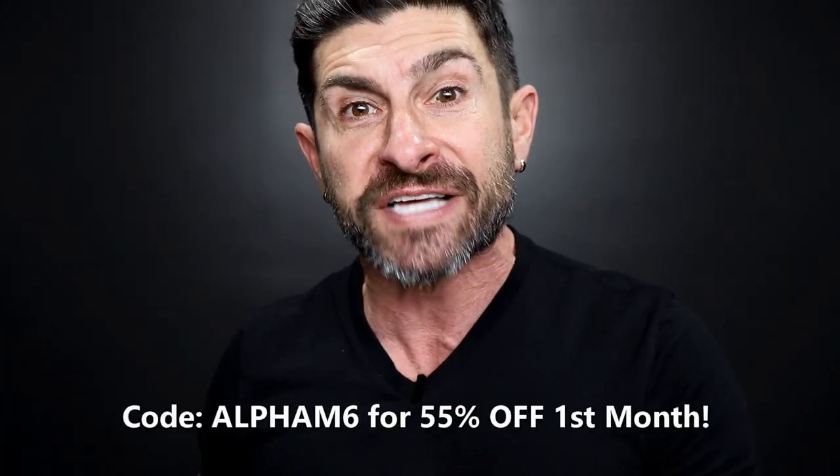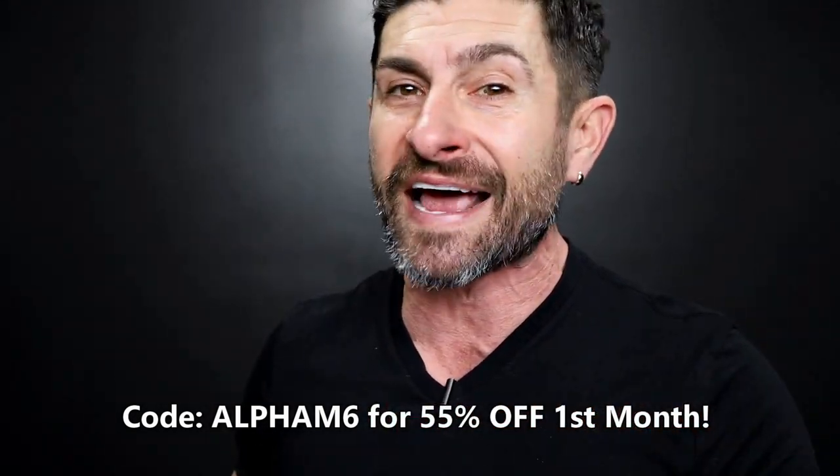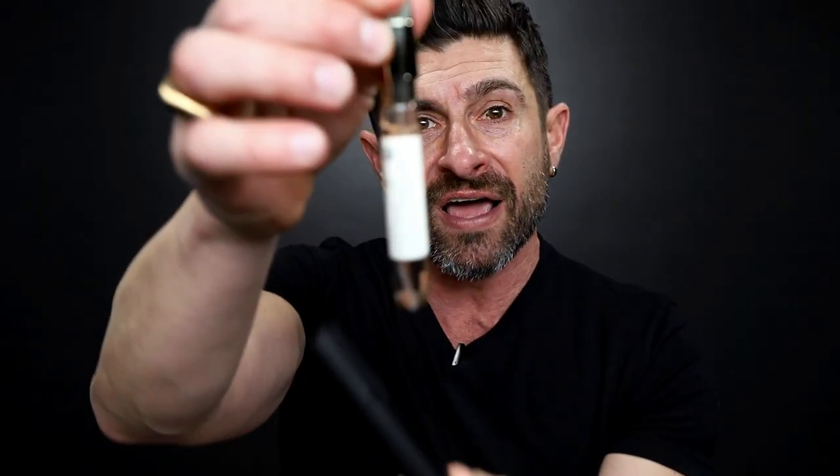Scentbird, guys, I've talked about them a gazillion times because they are my favorite. I love trying different fragrances without buying a big bottle and not knowing whether or not I love it. So the way that it works — there's a link down below to go sign up. When you sign up, use the code ALPHAM6. You're going to get 55% off your first month. I'll tell you about the price in a second, which is insane.